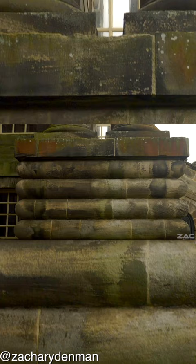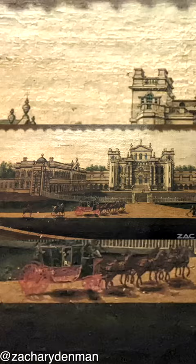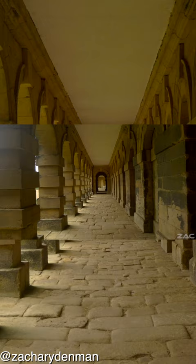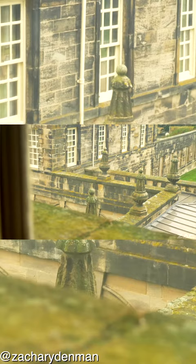These are all incredible buildings that clearly display many features from Tartarian architecture. It is very possible that Castle Howard, Blenheim Palace and King's Weston House, as with many others in the United Kingdom, were steadily repurposed, upgraded or altered.